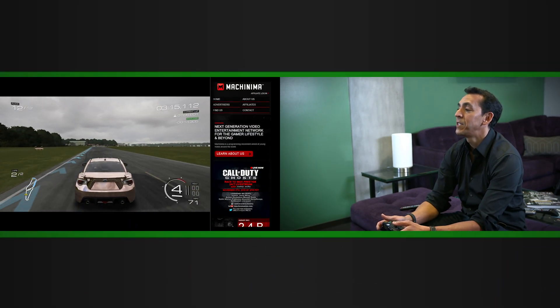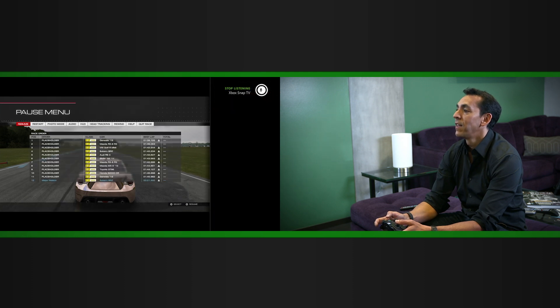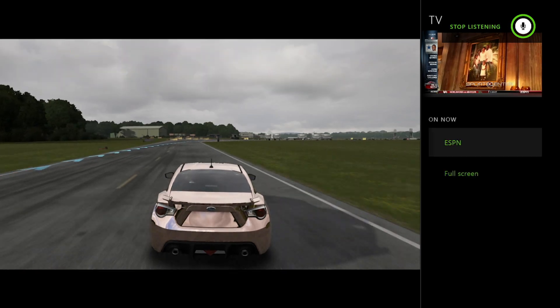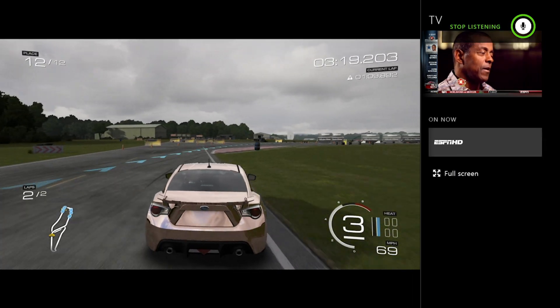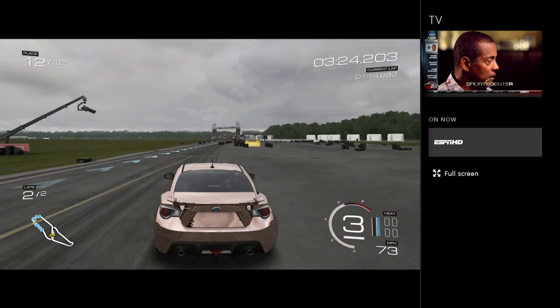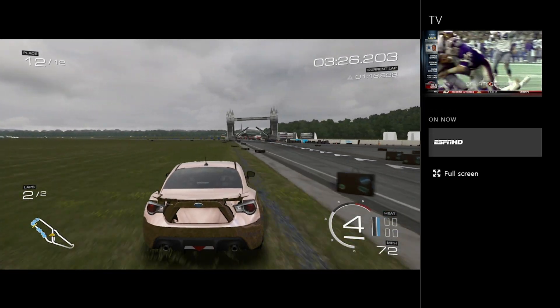Xbox Snap TV. And there I am watching ESPN while I'm racing Forza Motorsport 5. So you can imagine you can keep track of the NCAAs or your favorite team and race your car — two things at once. Pretty fantastic. So there you have it: Snap for Xbox One.